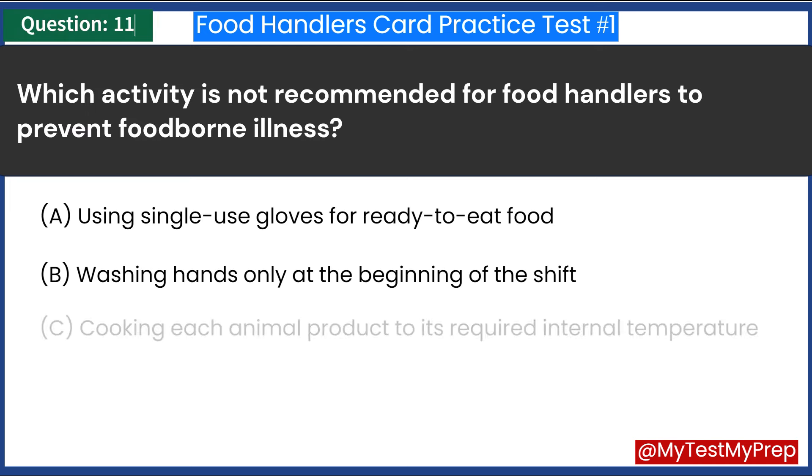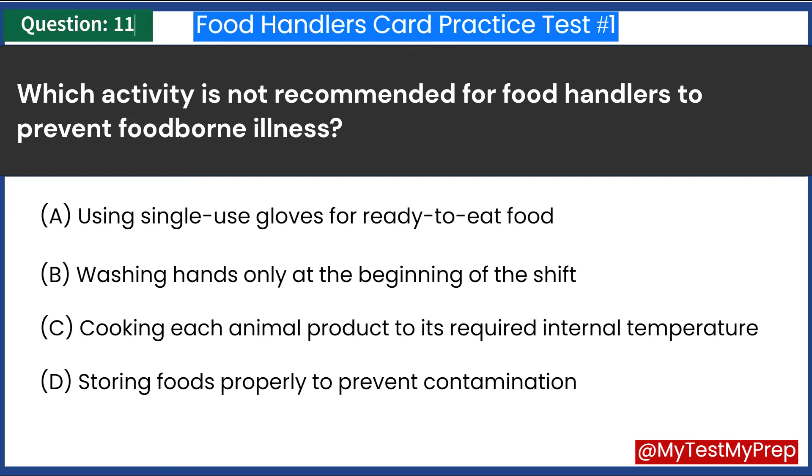Which activity is not recommended for food handlers to prevent foodborne illness? A. Using single-use gloves for ready-to-eat food. B. Washing hands only at the beginning of the shift. C. Cooking each animal product to its required internal temperature. D. Storing foods properly to prevent contamination. Answer: B. Washing hands only at the beginning of the shift.